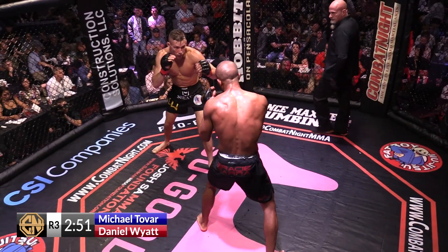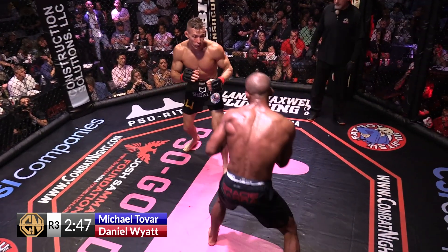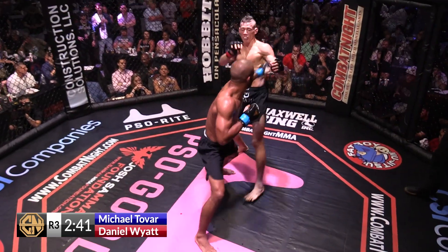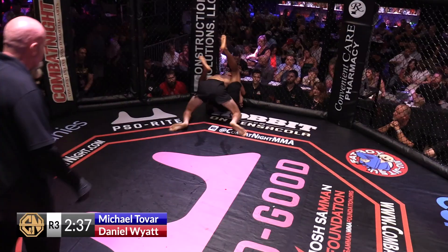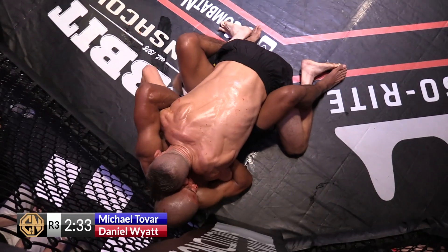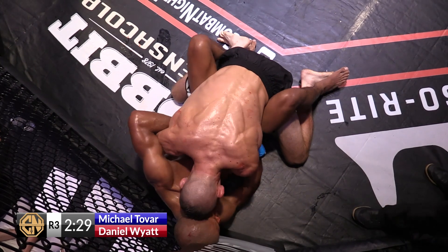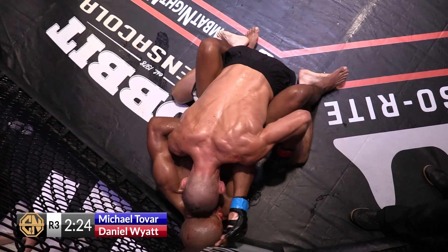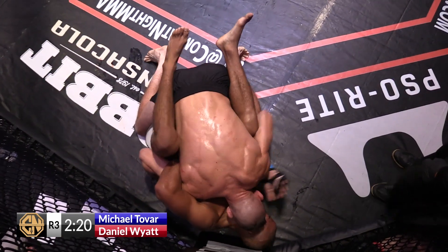Continuing to pepper with that jab — as Tovar drops his hand, that head kick and knee right up the middle is there. He's busting Tovar up right now, piecing him up solid. That was a nice lift. A couple of jabs from Tovar, and then Daniel Wyatt takes it right back down to the ground with two minutes 30 seconds left. He's just got that takedown there almost at will.